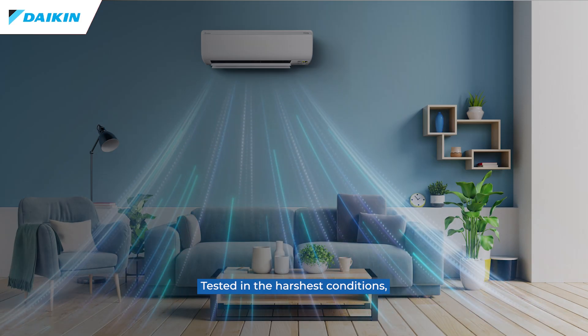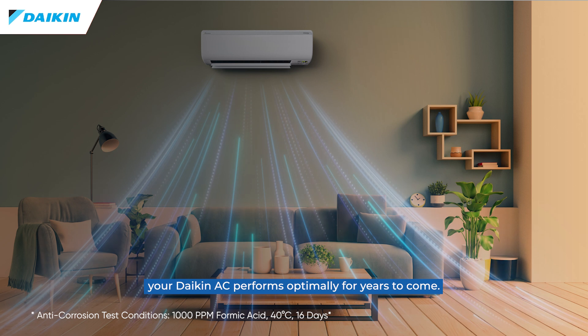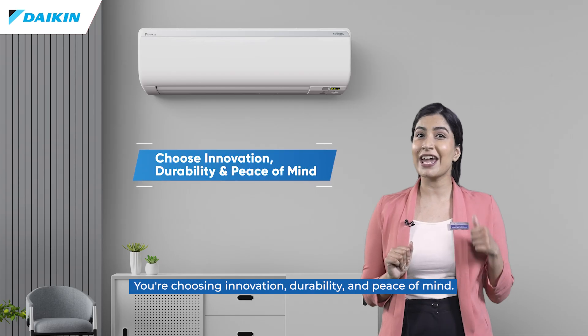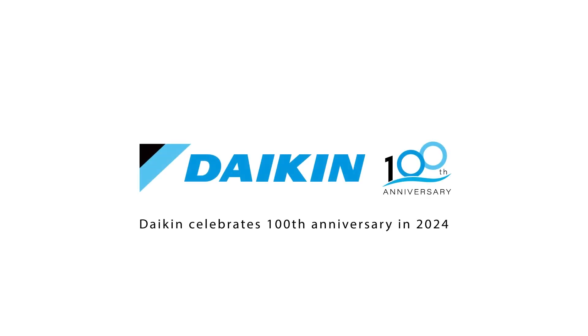Tested in the harshest conditions, this feature ensures your Daikin AC performs optimally for years to come. You're choosing innovation, durability, and peace of mind.